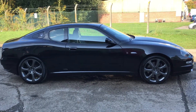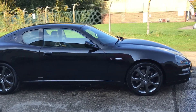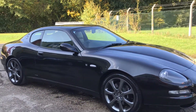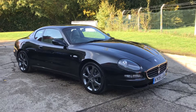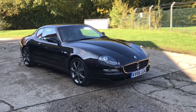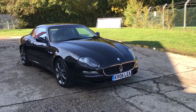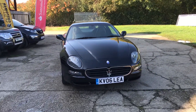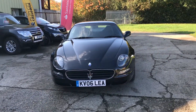Hello and welcome to ADG Sevenoaks, where we're very pleased to offer this Maserati 4200 Cambio Corsa Coupe, 2006 on an 06 plate, only covered 34,000 miles, finished in metallic Nero Carbonio — a very nice specification car.